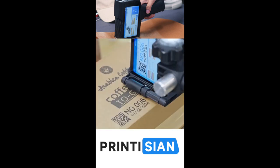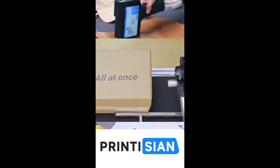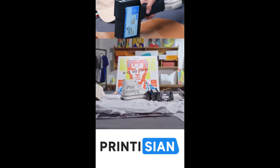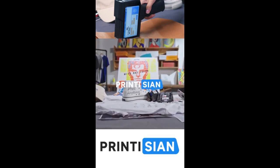With Bluetooth connectivity and an intuitive 5-inch screen interface, printing your favorite designs or QR codes onto various mediums has never been easier.